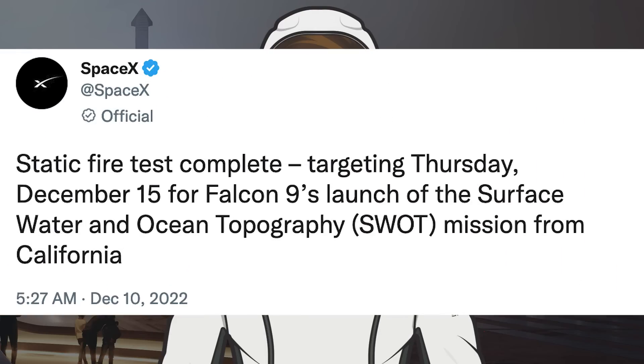SpaceX posted a tweet related to this upcoming launch, saying: 'Static fire test complete — targeting Thursday, December 15th for Falcon 9's launch of the Surface Water and Ocean Topography mission from California.'